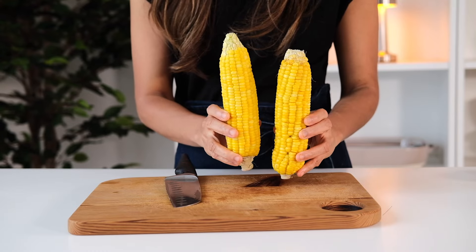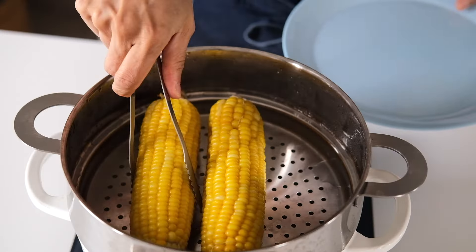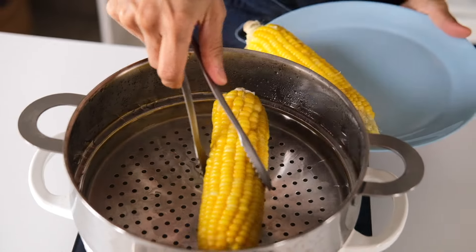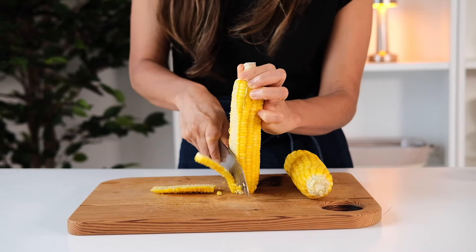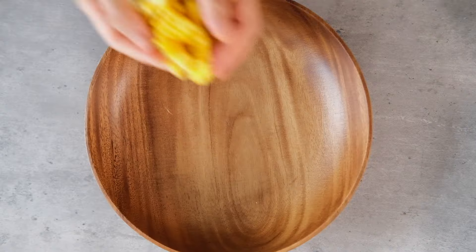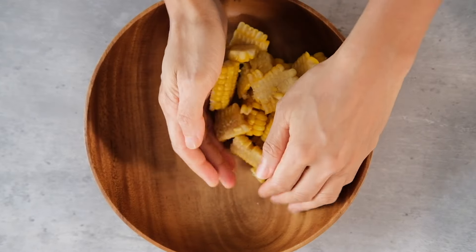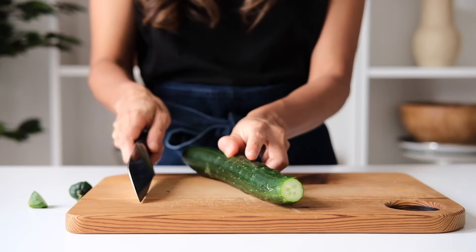I'm gonna start with the corn. I have steamed corn on the cob that has already been left outside to cool. Now I'm gonna strip the kernels off the cob with a knife. I don't know if it's just me, but this is oddly satisfying. You can use frozen corn if that's easier. Set them aside in a salad bowl.